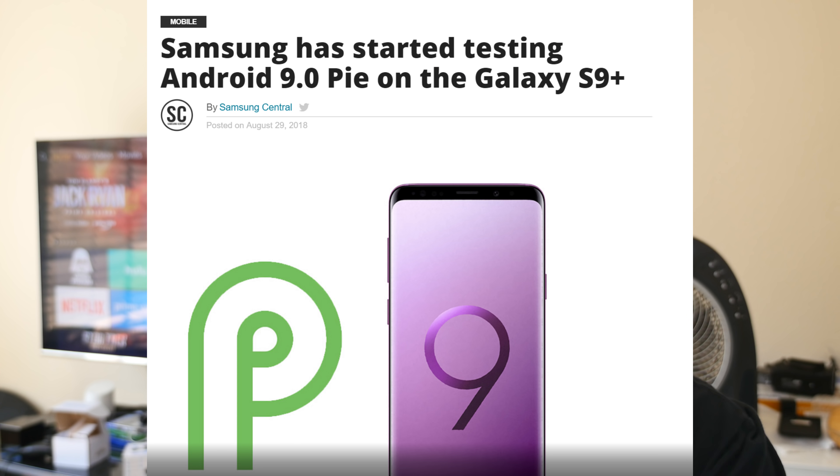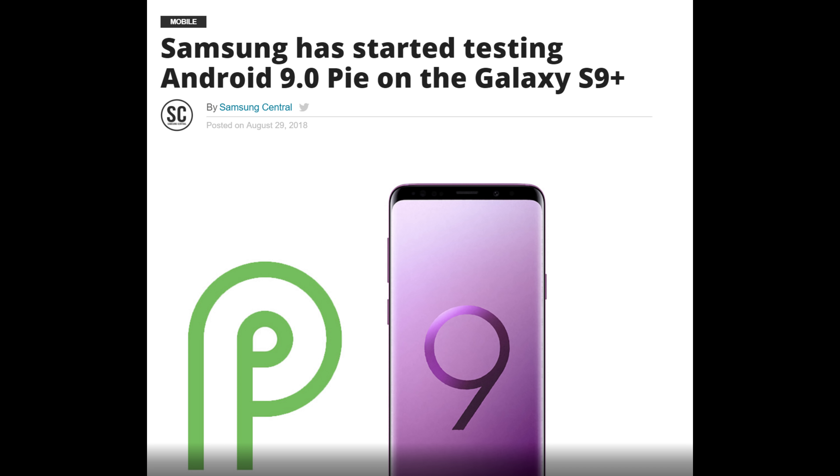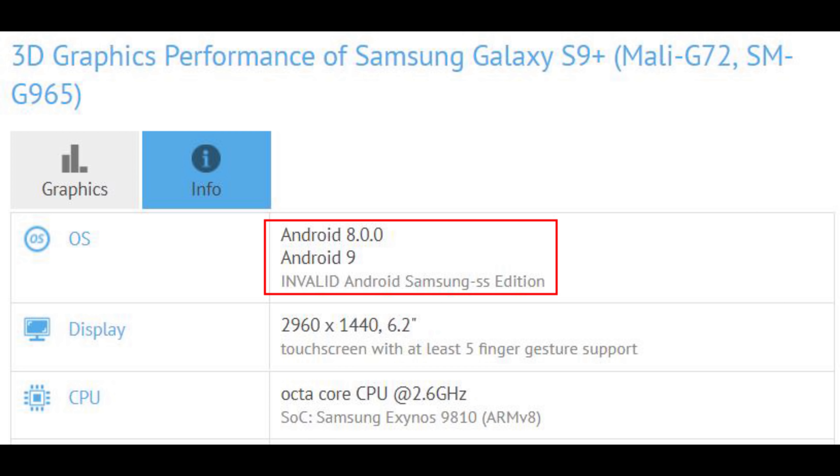The last story of the day is about Android 9.0, also known as Android Pie, the latest version of Android. It's on the Pixel and the Essential phone. It looks like it's being internally tested at Samsung — the rumor is it's being tested on the Galaxy S9 Plus because it showed up on a GFX benchmark showing as Android 9.0.